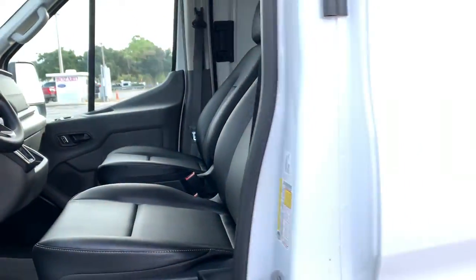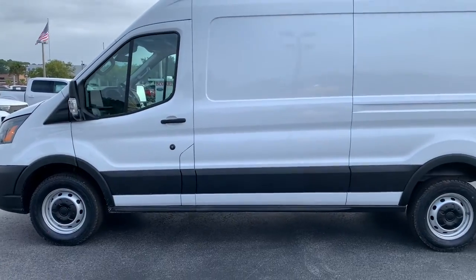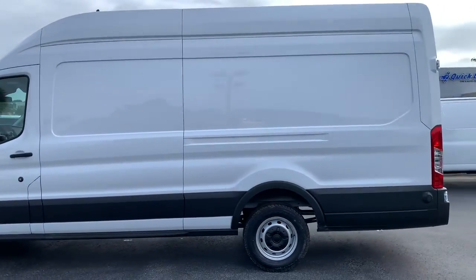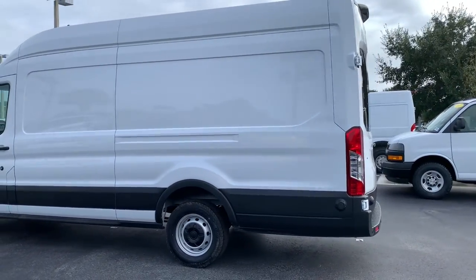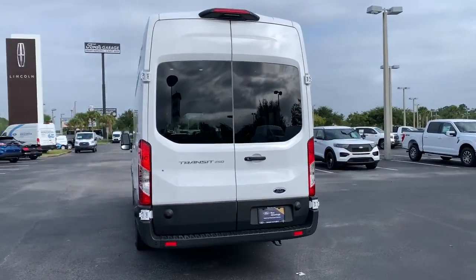Whether you're looking for a family hauler, custom conversion van, or commuter shuttle, this flexible wagon has the modern safety features, stability, comfort, and convenience features to do the job right. These are just some of the great options this vehicle comes with.